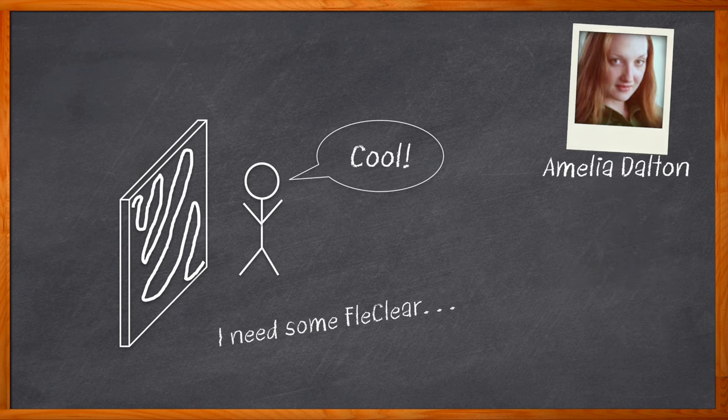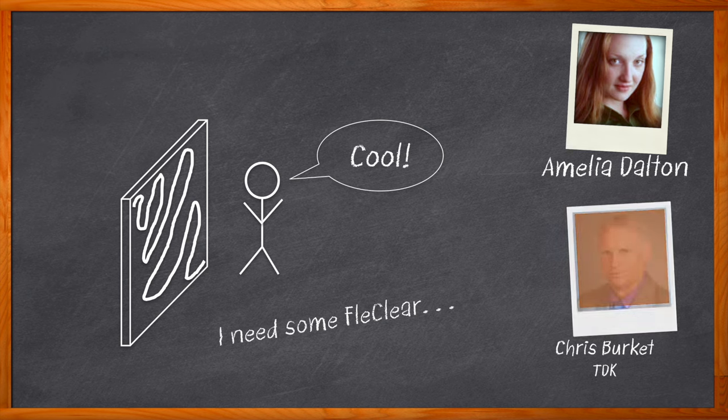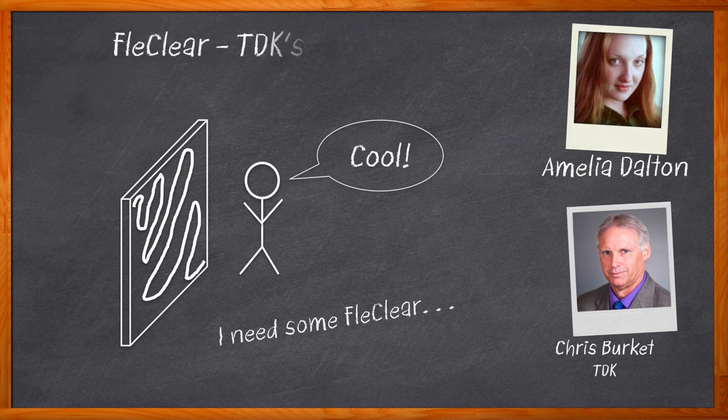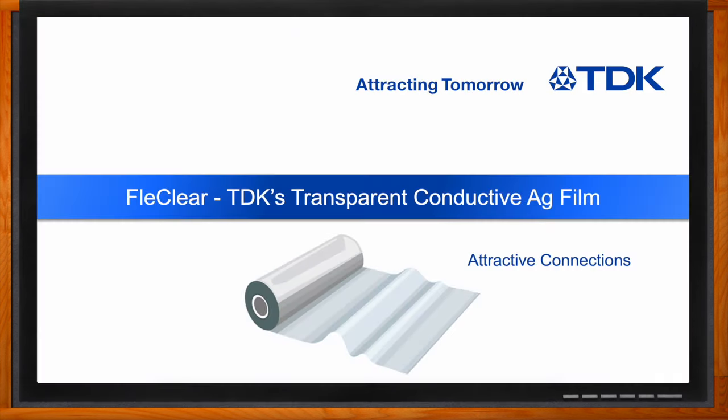Hi, I'm Amelia Dalton, host of Chalk Talk. In this episode, Chris Burkett from TDK and I investigate the what, where, and how of TDK's transparent conductive AG film called Fleck Clear. We examine the benefits when it comes to transparency, surface resistance, and haze, and how Fleck Clear compares to other solutions on the market today. Don't forget to click that link for more information from TDK.